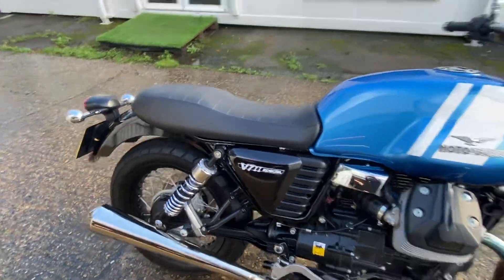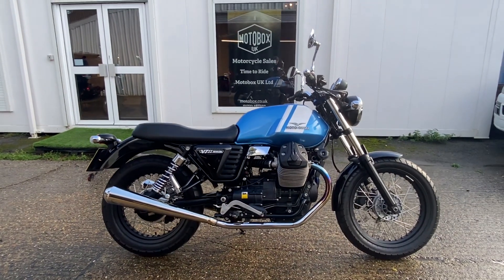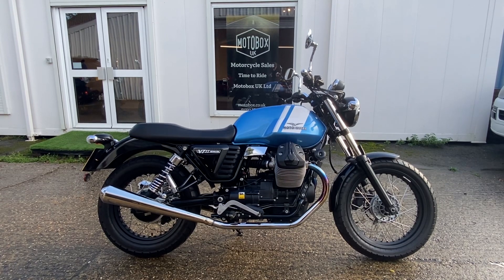It really does sound lovely. So there we go — a Moto Guzzi V7 II Special, 2015 on a 65 plate, and it's available now.